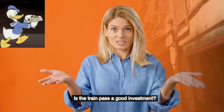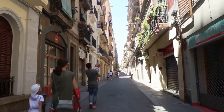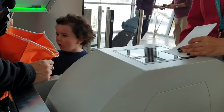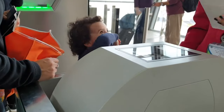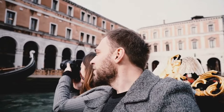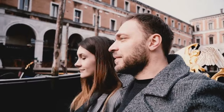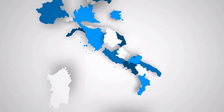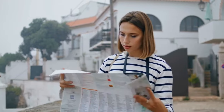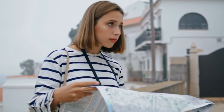Is the train pass a good investment? If you're only planning on visiting a few towns, the pass is a waste of money — this is an instance where purchasing a simple A-to-B train ticket, or even a plane ticket, will be less expensive and more beneficial. If you intend to travel extensively throughout Europe for an extended period of time while maintaining flexibility, the pass should be beneficial. This is especially true if you plan to travel to a number of cities dispersed throughout the continent. For those who have plenty of time and want to see as many cities as possible, the Interrail or URail Global Pass is definitely an option to consider.